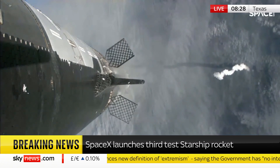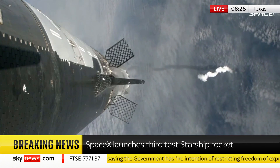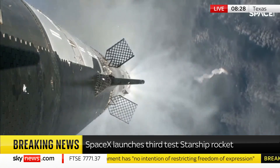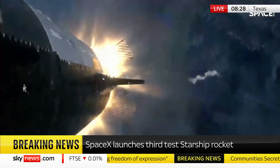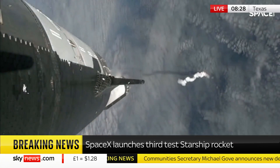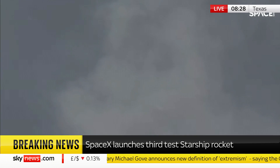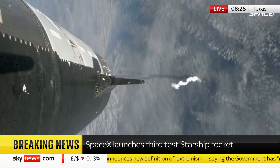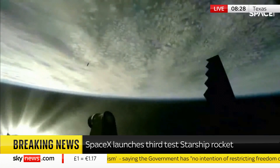That will start carrying the ship into space. The booster will start to do its flip and then move into the boost-back burn, before it eventually splashes down in the Gulf of Mexico. Hot staging confirmed.